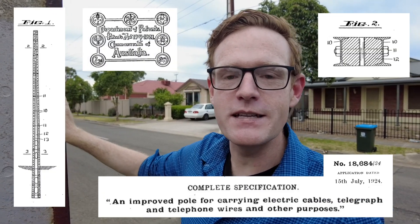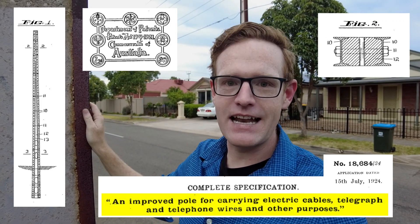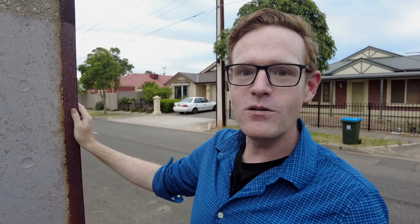And the local solution was this. This is a Stobie pole. It was invented in 1924 by James Cyril Stobie, who was part of the Adelaide Electric Supply Company. I went and dug up the original patents, and it was called in those documents an 'improved pole for electric cables, telegraph and telephone wires and other purposes.' But it's more commonly described as a pole with concrete in the middle and railway tracks on each side. It does the job — a straightforward design that lifts up the power lines and importantly is not affected by white ants and termites, and can be built locally.